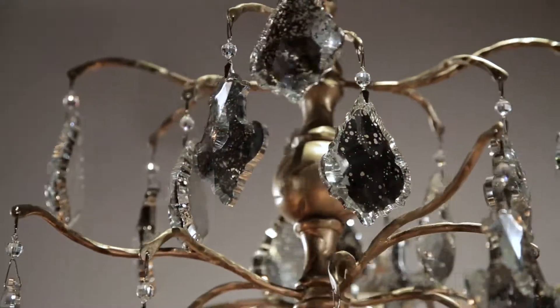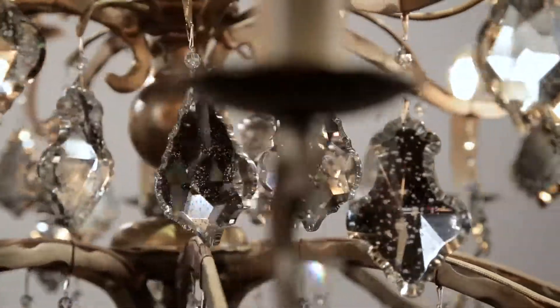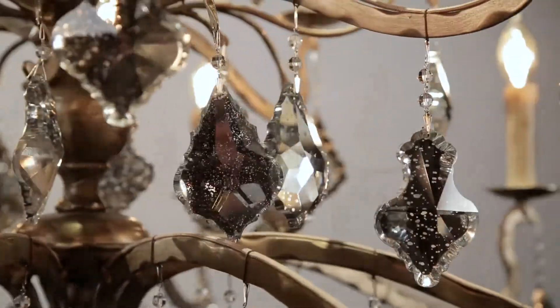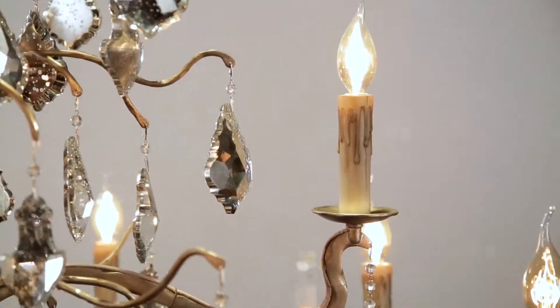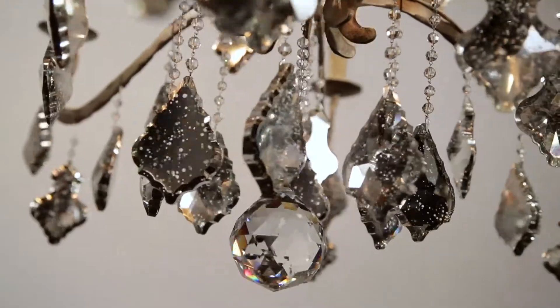The organic, branch-like form sparkles with antique mirrored crystal, inspired by antique mercury glass, to create a dramatic effect. Illuminated by candelabra light sources, Sienna is offered in a variety of chandeliers and two light sconce.